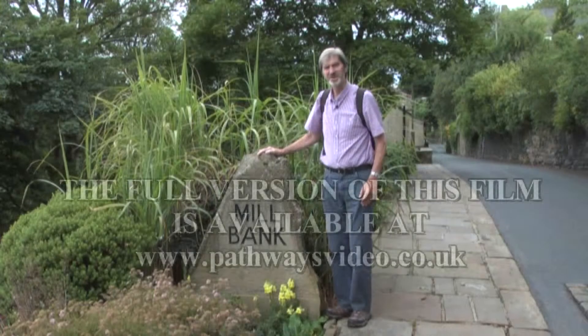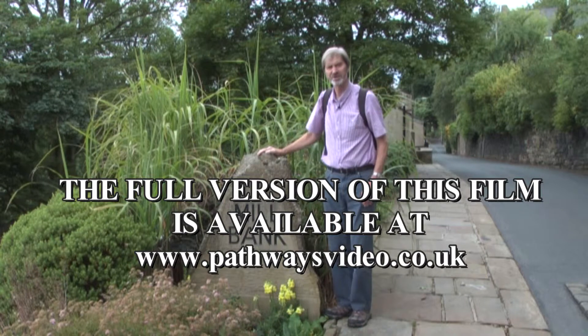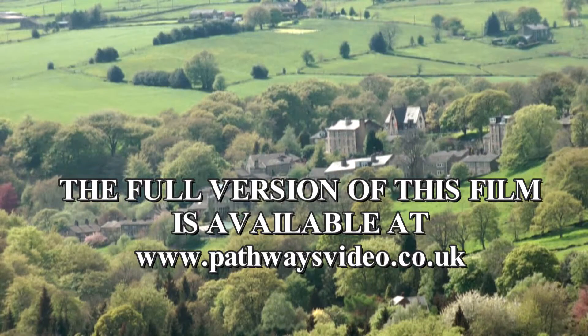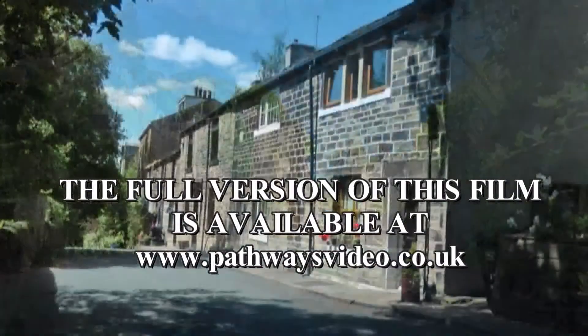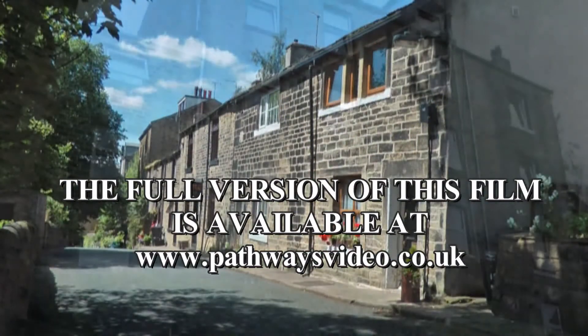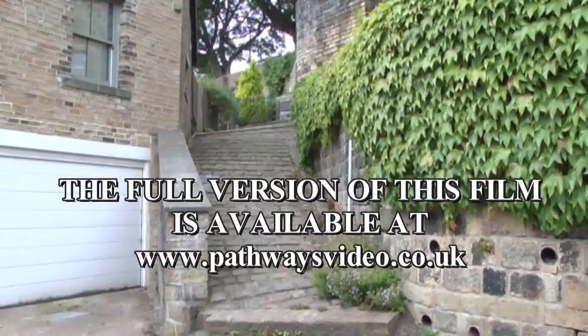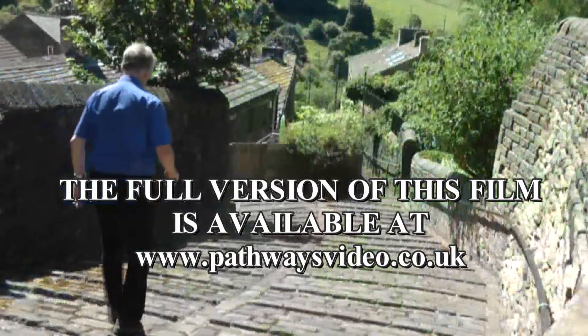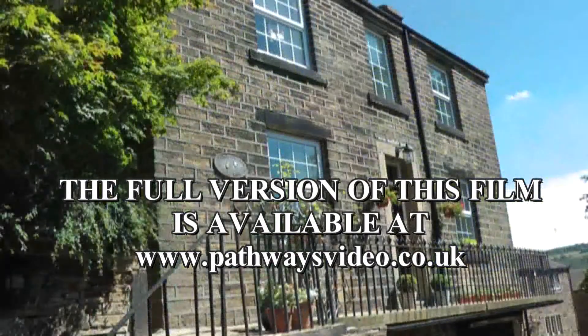As its name suggests, Millbank owes its settlement to the development of mills along the steep-sided valley of Lumclough. The second part of its name reflects the steep-sided landscape, which has determined the way the settlement has been shaped, with houses jostling for space. There are up-and-down houses which sit on top of one another. A network of cobbled pathways wind down the hill, and balconies provide good viewpoints over the cluster of roofscapes.